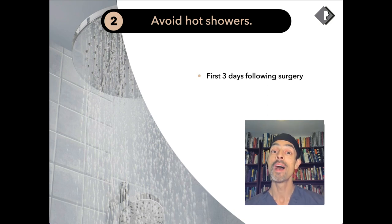However, when you're at home having a shower, tap water can harbour bacteria and microorganisms. So it's important to avoid it in that first three days until the skin is really healing.